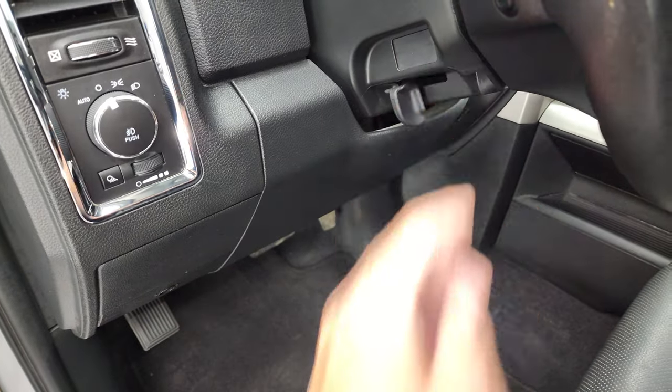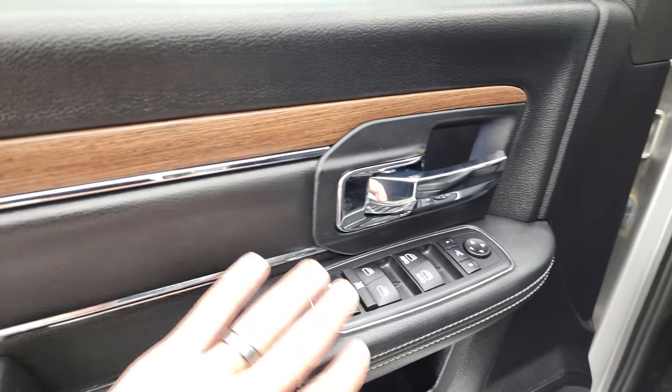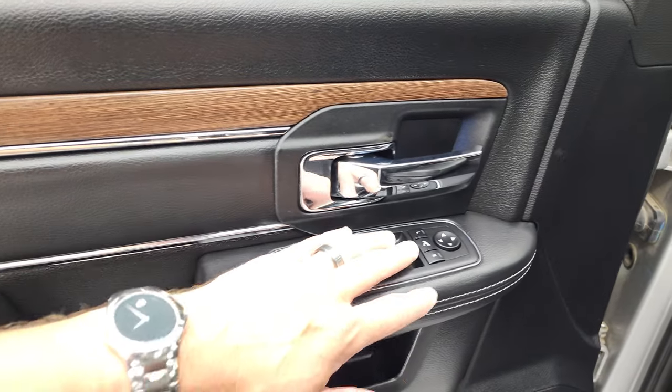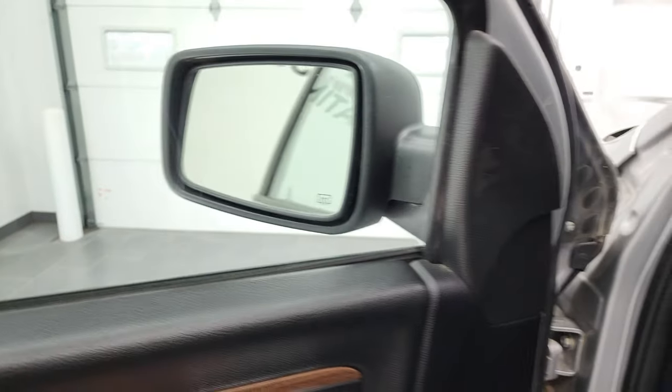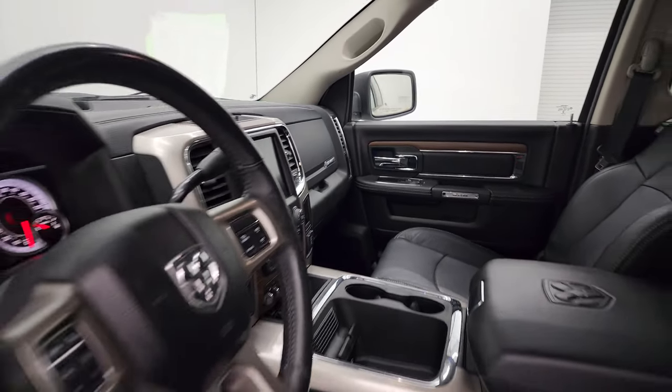Auto headlamps, audio controls on the back of the steering wheel, power windows, power locks, power mirrors. You get the leather bolsters and the wood grain trim. These mirrors do power fold in — I always like showing both sides so that you know that both sides are working properly.